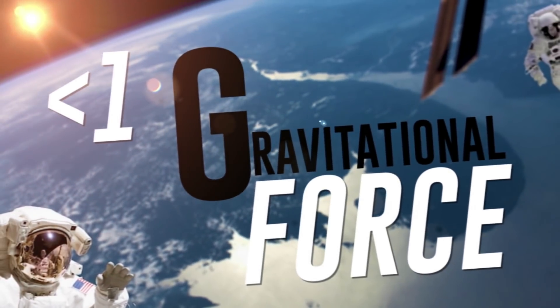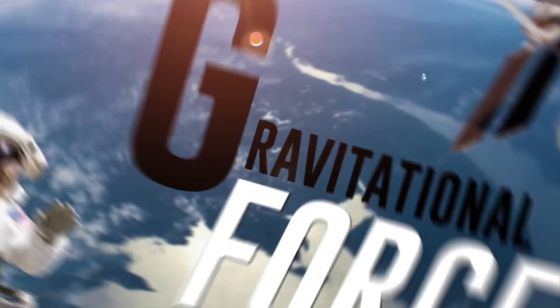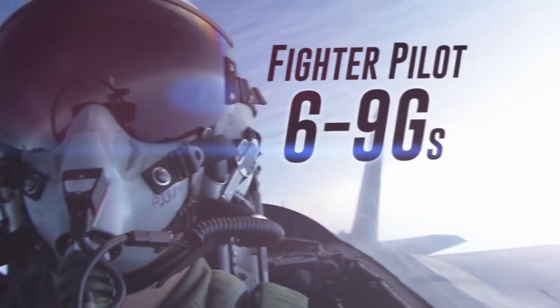A G is basically the force of gravity on everything that's on Earth. One G is essentially your body weight, six G is six times your body weight. So if you can just think about how much you weigh and then think about six times that on you — that's a big number.